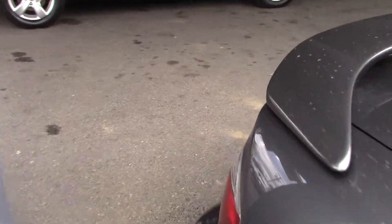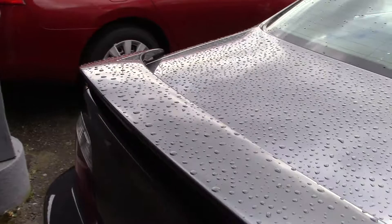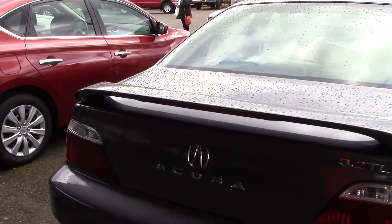This second generation TL is a driver's dream. It has great performance, a quiet cabin, and a long list of standard options.